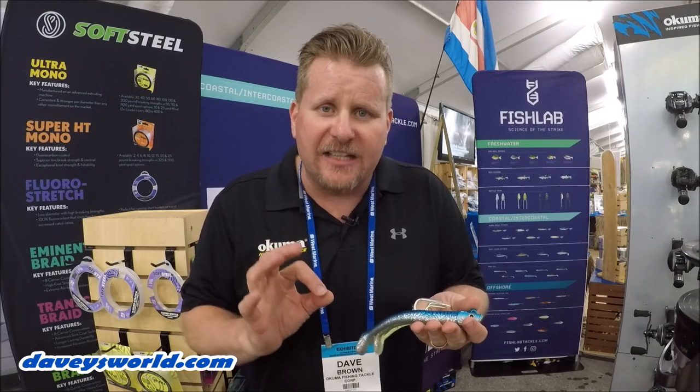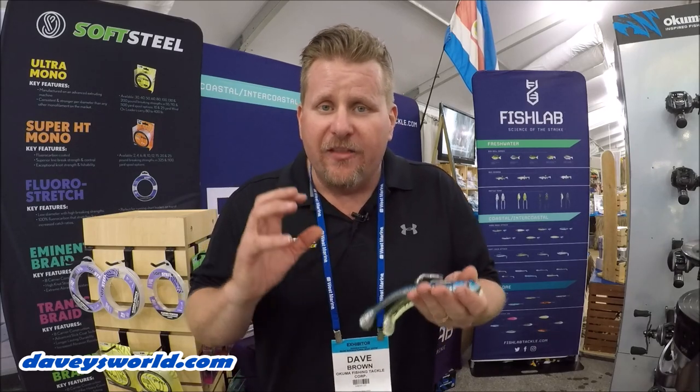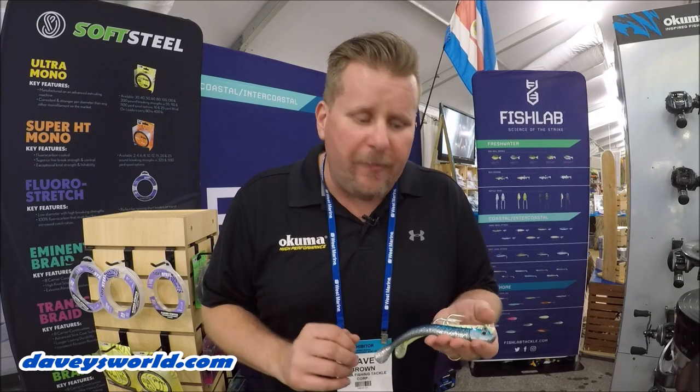The new Mad Eel Bait is an awesome little soft-bodied, hard, heavy bait that you can cast, you can jig, you can drop all the way down to the bottom.